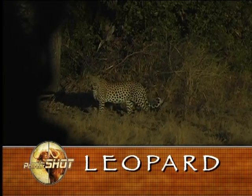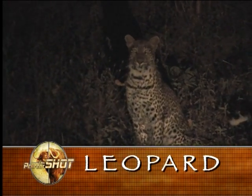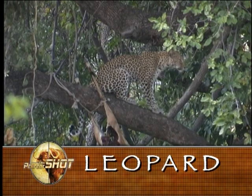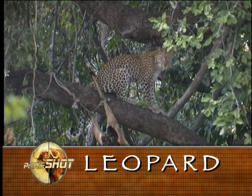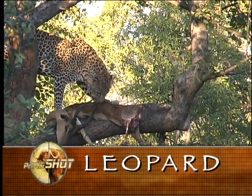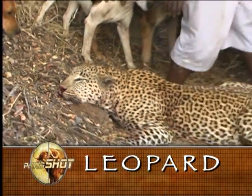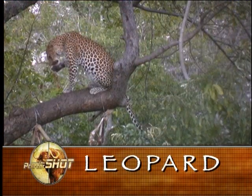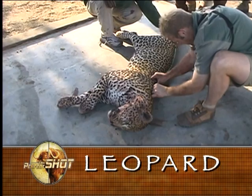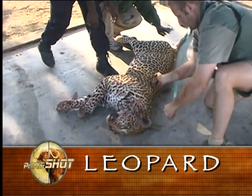Leopards are solitary animals. They are also shy and nocturnal creatures, and only rarely will they be encountered during daylight hours. Leopards vary tremendously in size, because they occur in a wide variety of habitats which supply varying levels of nutrition. The mature tom will therefore weigh between 120 and 180 pounds, with a female from 70 to 130. Any tom over 7 feet in length can be regarded as a good trophy; over 8 feet is absolutely huge.